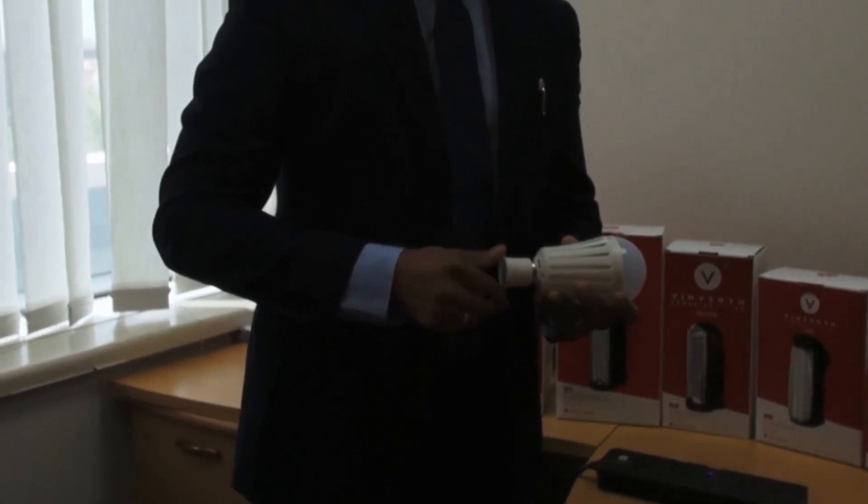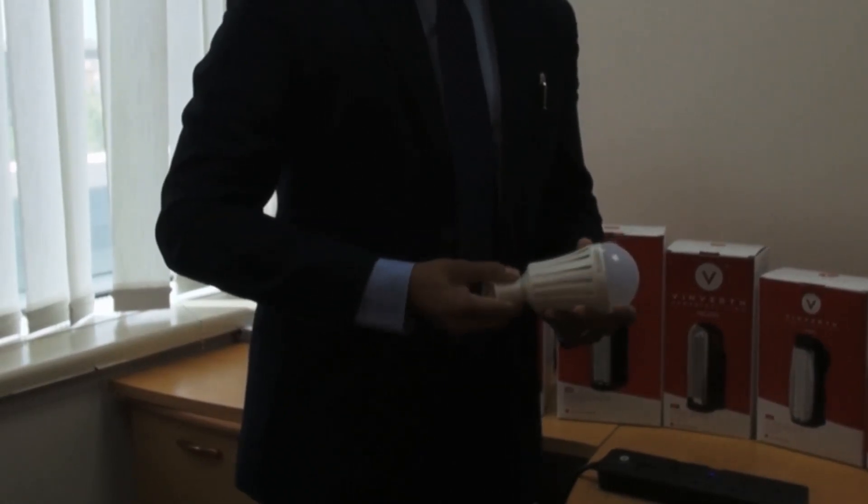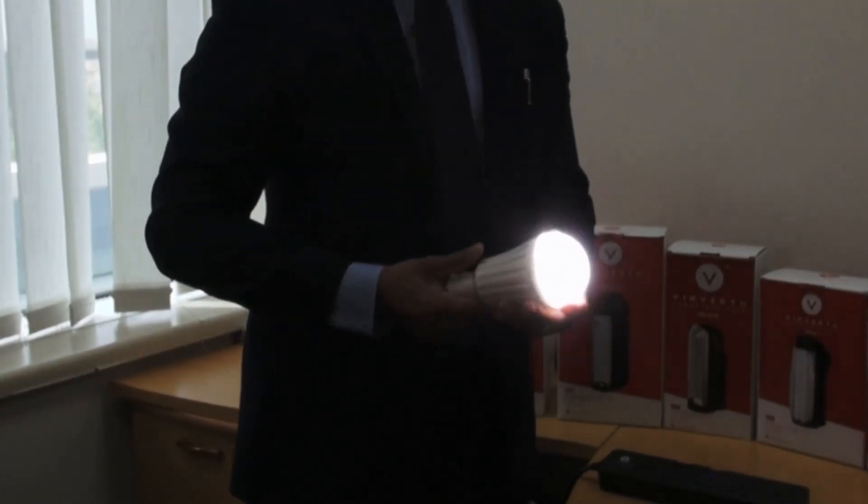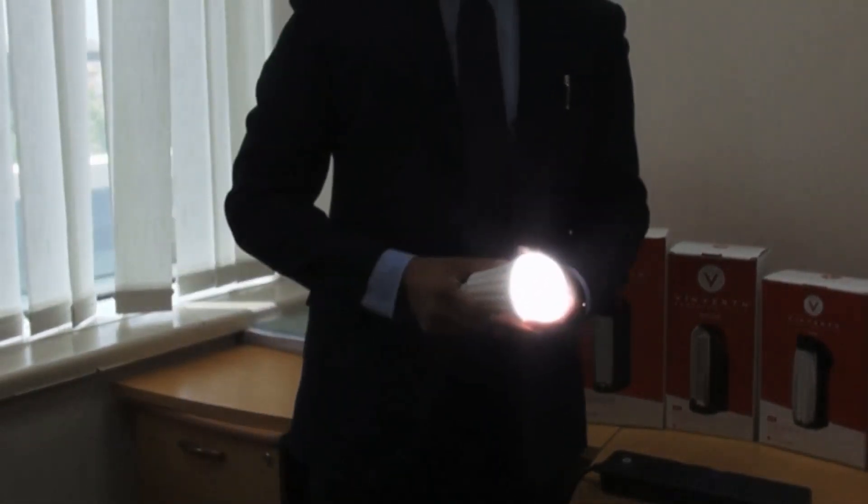This new device lights up when in contact with moisture. Dr. Inasso says it could greatly benefit households in rural Africa and India, and even revolutionize relief work in disaster zones.